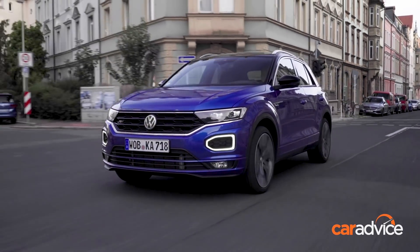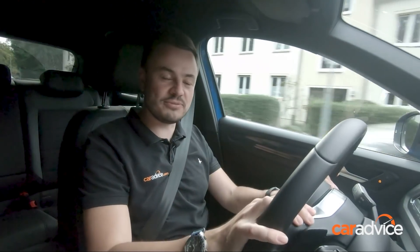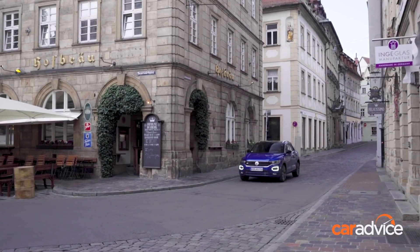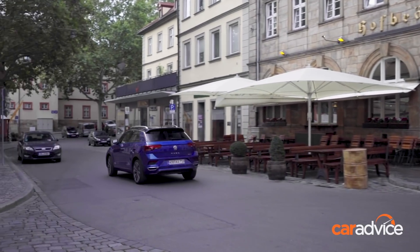Being the sportier option, especially here in the R-line trim, you're getting bigger wheels, but it doesn't affect the ride — it still rides really beautifully. And that means that if you are in and around town, which is where most people are going to be spending their time, it's just a comfy combination to have, and you never feel like you're driving a car that's overly sporty.